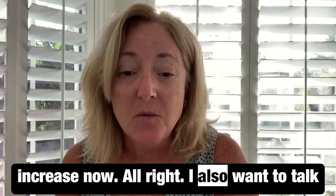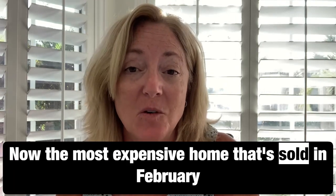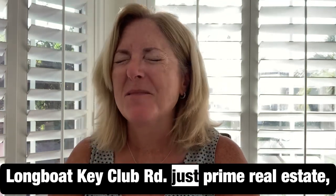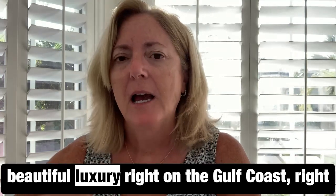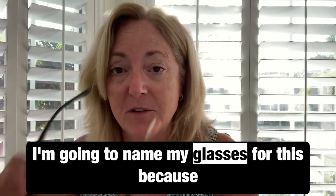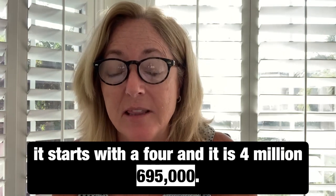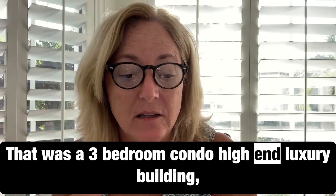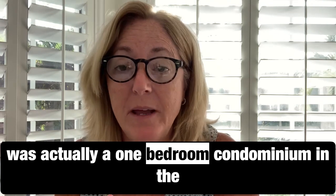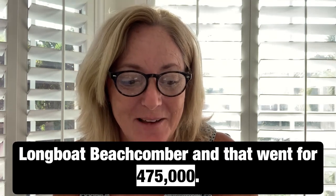I also want to talk about some of the specific price points that have been selling. The most expensive home that sold in February was a condominium at Regent Place on Longboat Key Club Road — prime real estate, right on the Gulf — and that sold for $4,695,000. That was a three-bedroom condo in a high-end luxury building. Our lowest-priced condominium that sold was a one-bedroom at the Longboat Beachcomber, which went for $475,000.